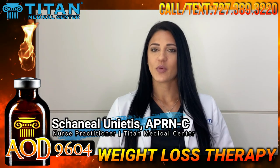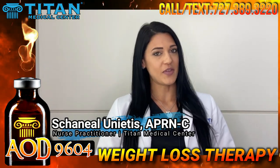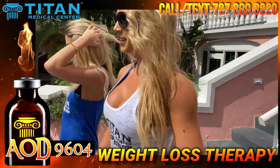Hi everyone, I'm Chenille, I'm a nurse practitioner here at Titan Medical Center. I just want to let you guys know about a really cool peptide therapy that we offer for weight loss. This therapy is called AOD 9604.